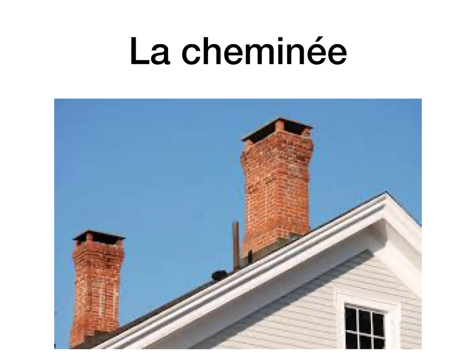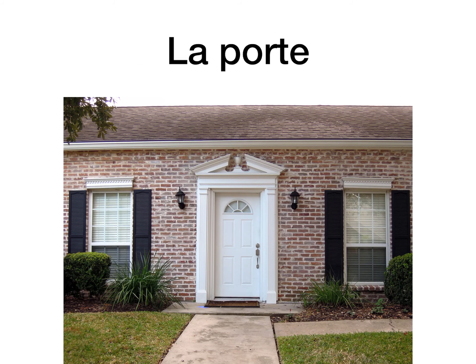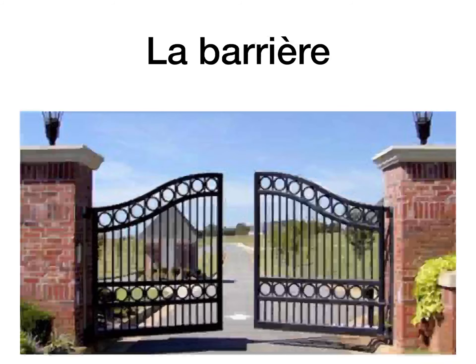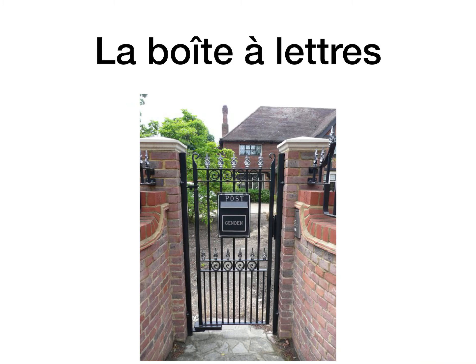Le garage, the garage — that's easy. La cheminée, the chimney. La porte, the door — we've done that word already. La fenêtre, the window — that's done too. La barrière, the gate. Think of the barrier stopping someone from coming into your house. So la barrière, the gate.